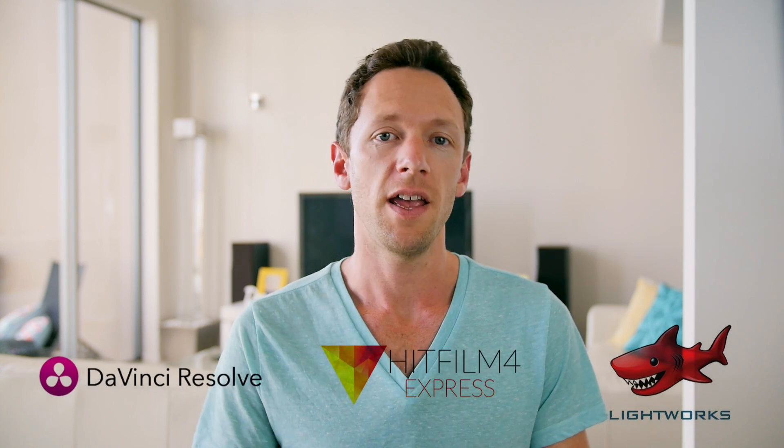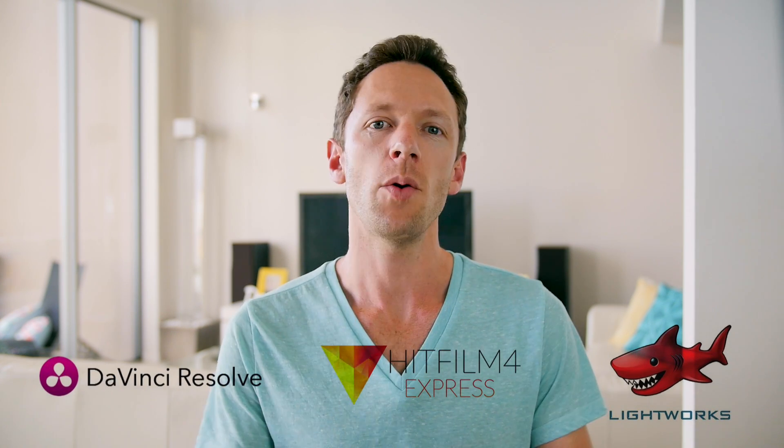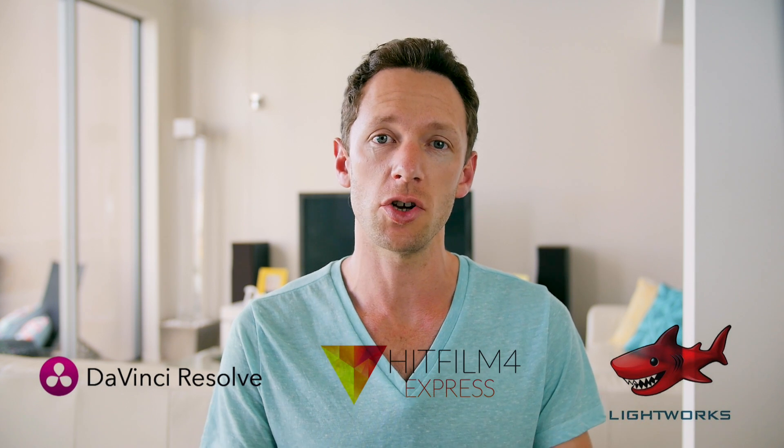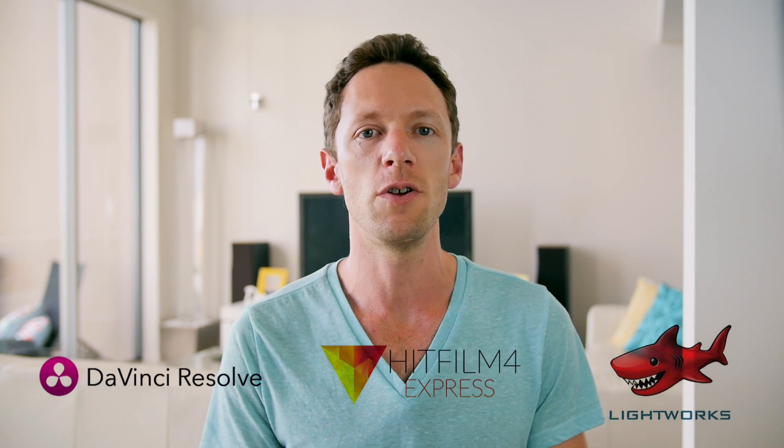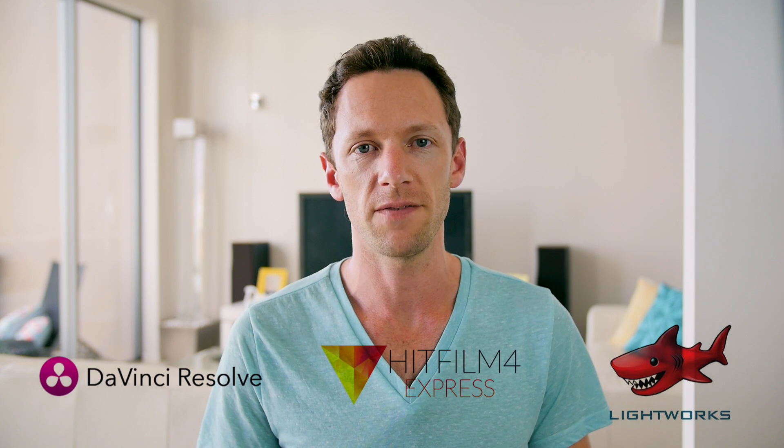So looking beyond those, this is where it gets pretty interesting. There are now three really good options when it comes to free video editing software that work on both Mac and PC, and they are DaVinci Resolve, HitFilm, and Lightworks. All three of these are actually the light versions, or the cut-down versions of the full professional suite, but that doesn't mean they're not gonna be any good for everyday video editing. All three packages are incredibly good for editing video — they're all quite comprehensive and offer a high degree of flexibility for new and intermediate editors.